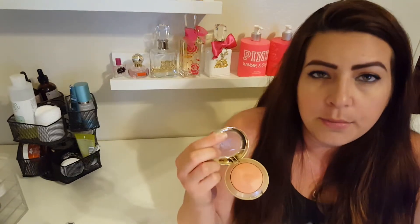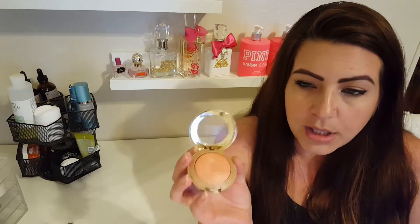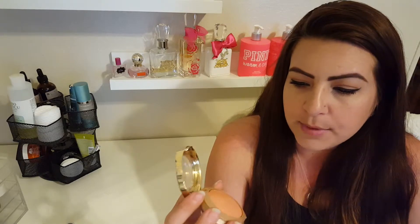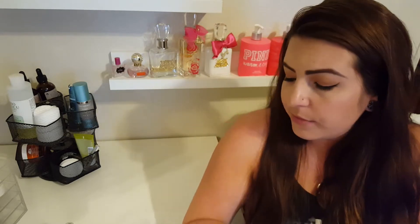Moving on to blush — this is the Milani Baked Blush in Luminoso. It's a really beautiful, light pink blush that has almost a highlight built into it. It goes on nice and light. I don't wear a lot of blush, so when I do wear it I don't want something super pigmented and dark. It's a really good blush for somebody who is fair to medium, or who doesn't want something super pigmented — it's a nice, light blush.